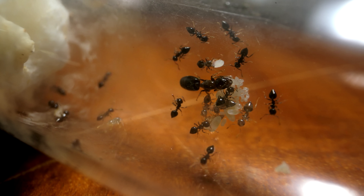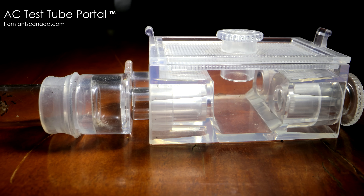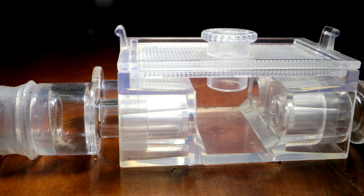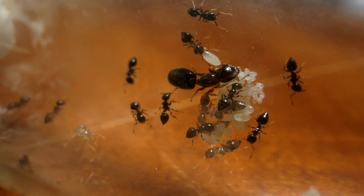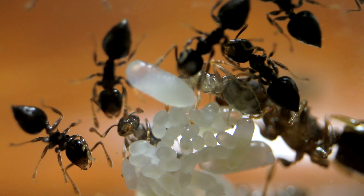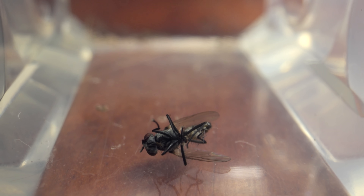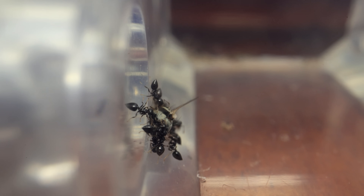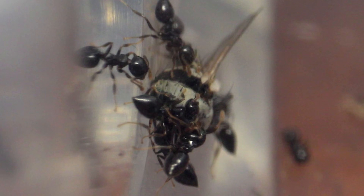Right now they're in a test tube setup which is attached to an AC test tube portal from AntsCanada.com, where I feed them. There's their garbage pile back there — they're pretty diligent with keeping their test tube immaculately clean. I'm thinking they believe this test tube to be like one huge hollow stick. And turns out, it's feeding day for this colony! Dropping in a dead fly — don't worry, I know my area doesn't spray pesticides, otherwise feeding wild caught flies would be a dangerous gamble! In a few minutes, the ants were all over the fly! Look at them chowing down — that's a lot of valuable protein!